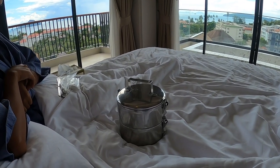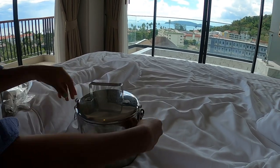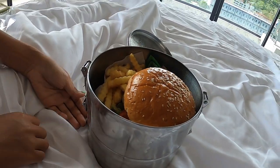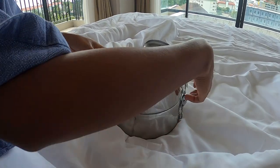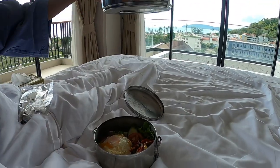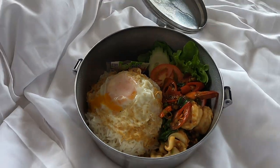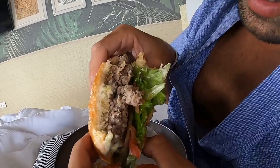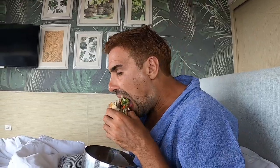Alright, we just received room service, Thai style. Let's open it. A burger with french fries — that's my order. And let's see what Ploy has: Pad Krapao seafood. Yummy! And with this view, it's even more delicious. This beef is so juicy, with cheese and grilled onion.